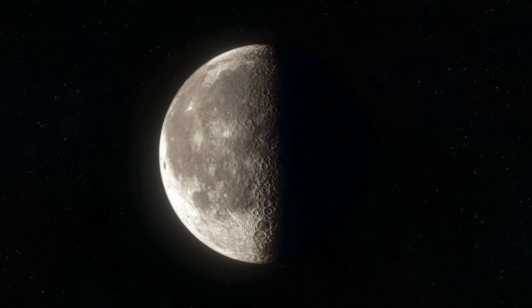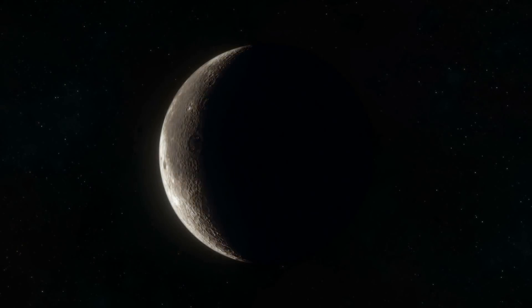Because the moon reflects sunlight, our view of the moon changes over the course of 28 days. During the new moon, the side of the moon facing us is not illuminated by the sun. At this time, the moon is not up at night but it is up during the day — we just can't see it.